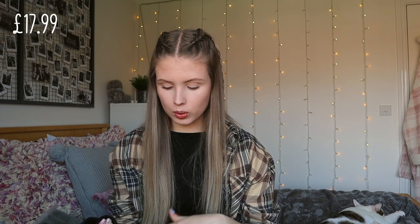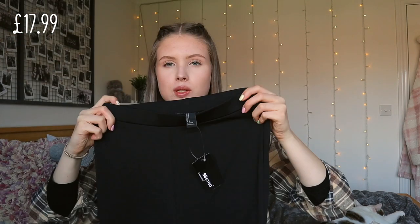These were a bit of a different purchase for me but I thought they'd be worth a try — for when I'm going on nights out. They're just some wide-leg trousers. I think I got these in a small. Everyone said the waist was really stretchy so I went for the small. I thought black would be great because I could wear it with literally anything.